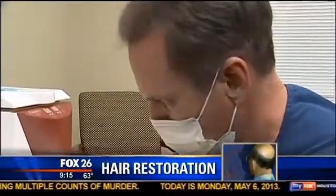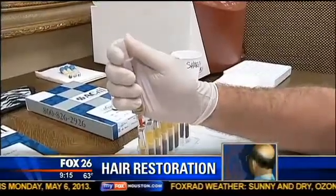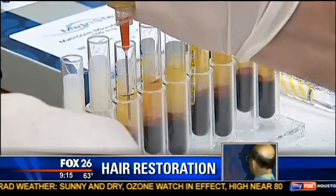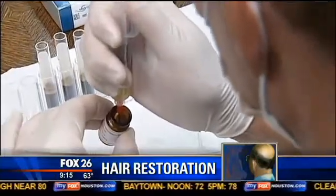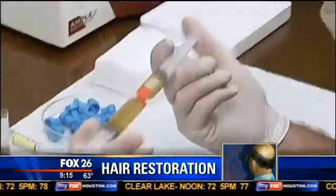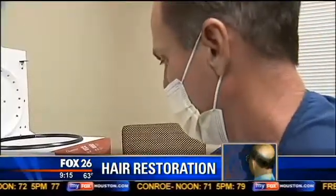Dr. Dan McGrath is one of just a handful of Texas doctors performing what's called A-cell hair restoration. The process combines a patient's blood plasma that's rich in stem cells with an FDA-approved powder already widely used in the medical community for tissue regrowth and wound healing. The idea is that the mixture will activate stem cells already present in scalp tissue, promoting hair growth.